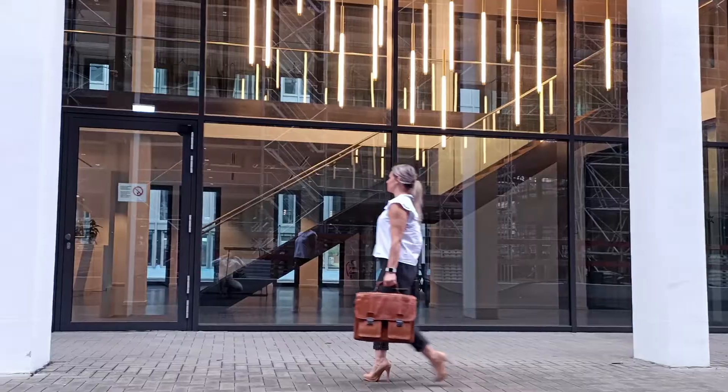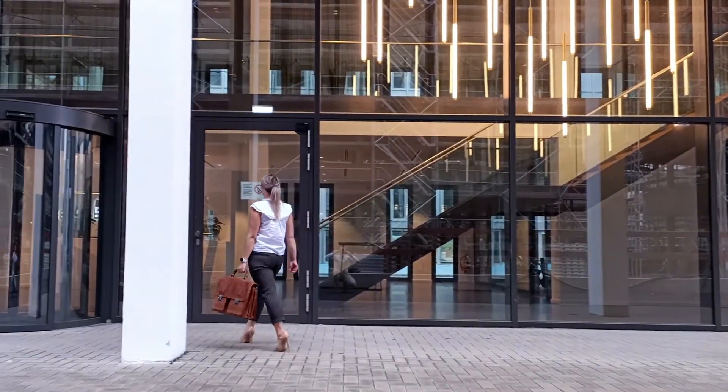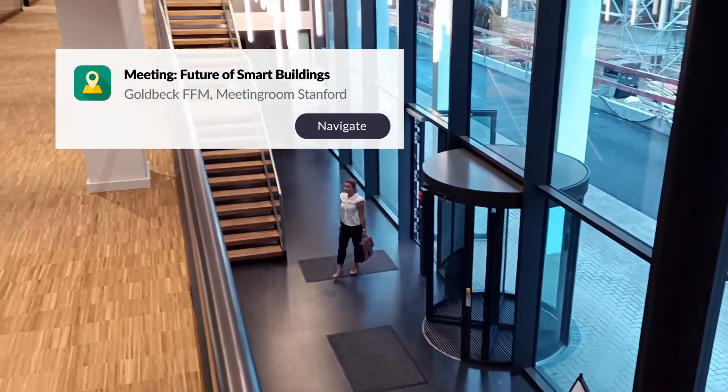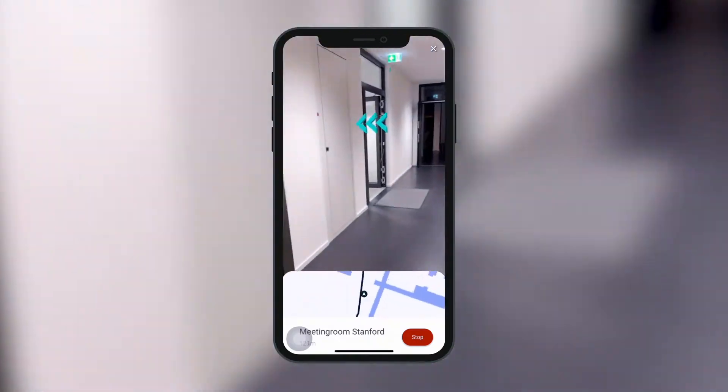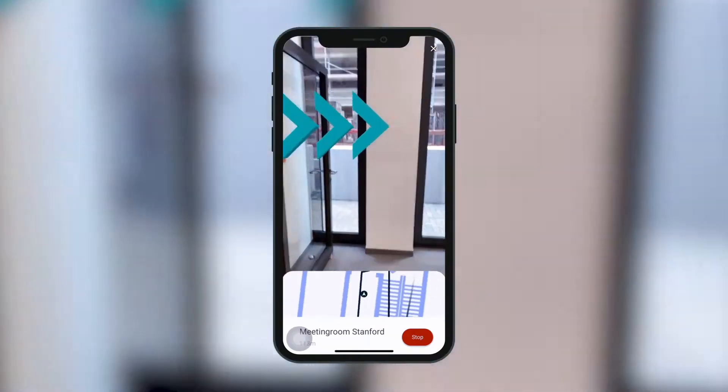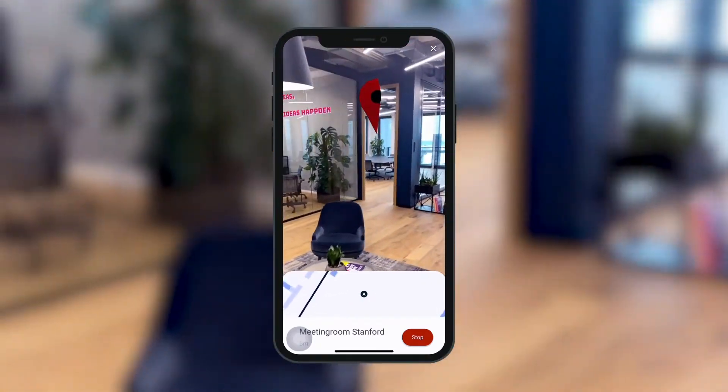Goldbeck Construction in Germany uses VERA Concierge to help visitors with indoor navigation. The user can see her itinerary and receives step-by-step AR navigation to the meeting room for her next appointment, without the need to interact with the help desk or reception staff.